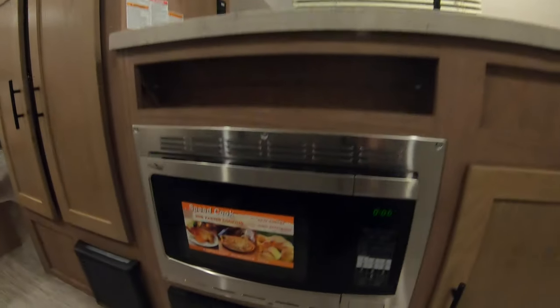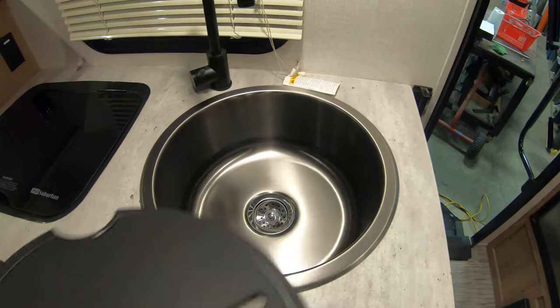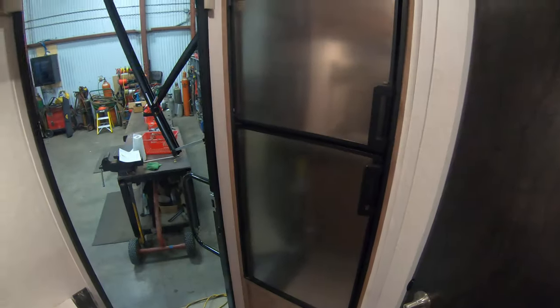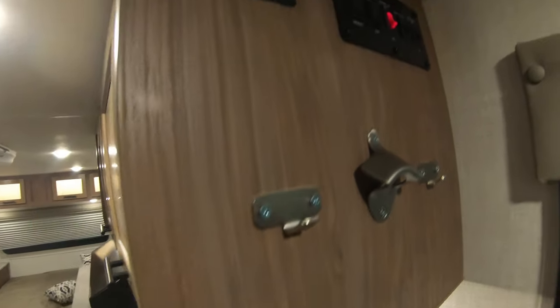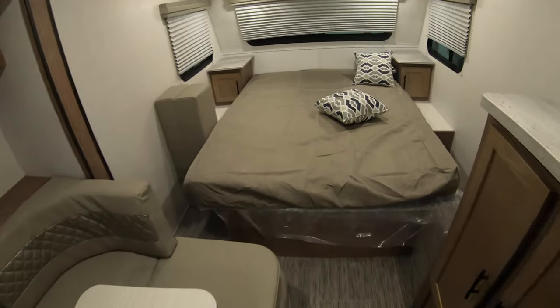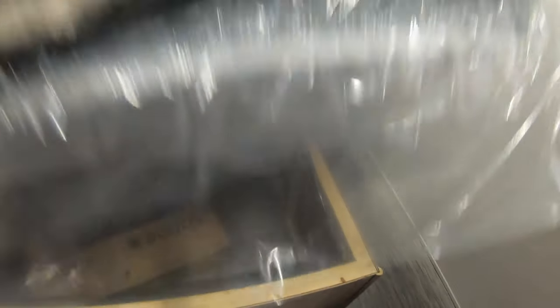AC, furnace, convection microwave, and a nice two-burner range with a huge sink and a sink cover to give you a little more counter space. Right inside the door, which is kind of nice — you come in to get your beverage, turn around, and there's your bottle opener. Use your switches right there, nice and easy when you walk in. Walk-around queen bed in the front, storage underneath, and it does have a shock to hold it up so you're not breaking your back.